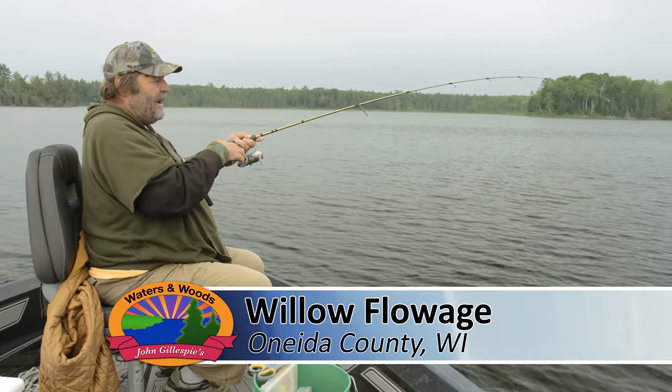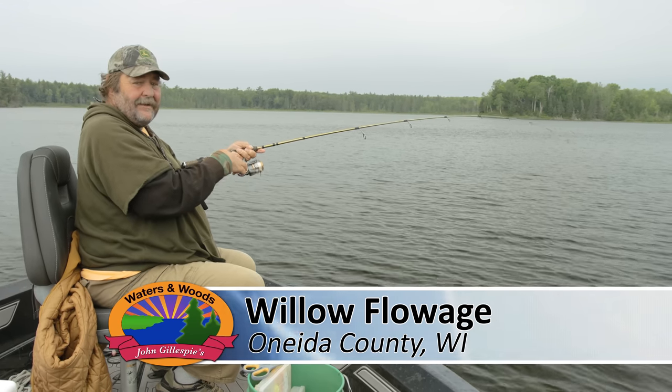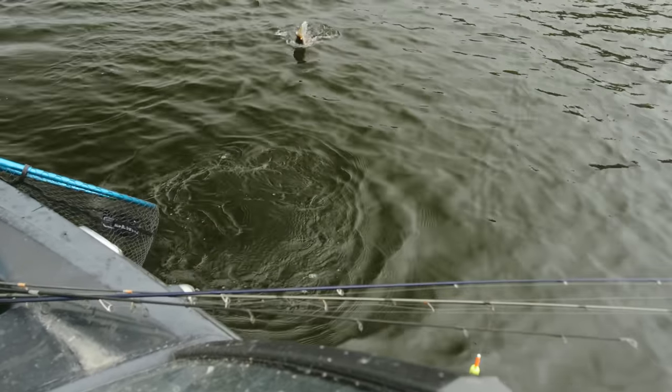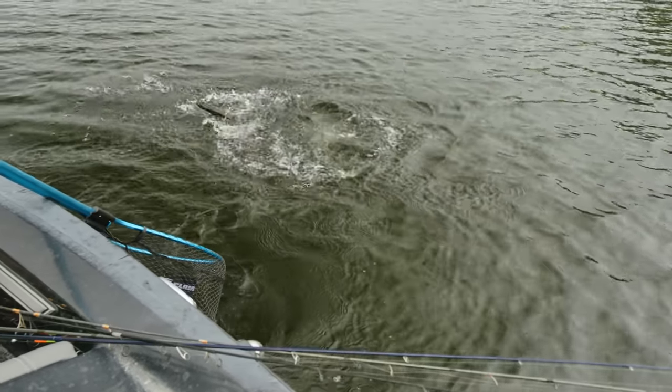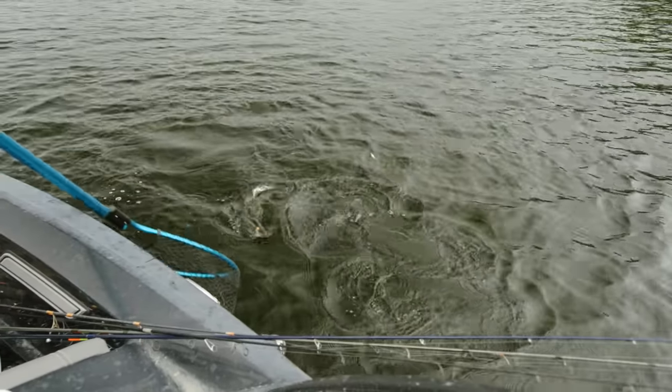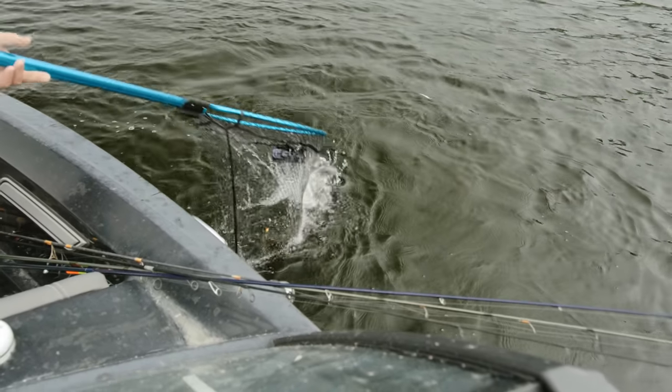What do we got? I don't know — he hit hard and started running. Let's see what we got here. A nice pike. Well, that's what I love about all the years that you and I have fished together, Jeff. I love the fact that we're kind of multi-species — you're multi-species, aren't you?